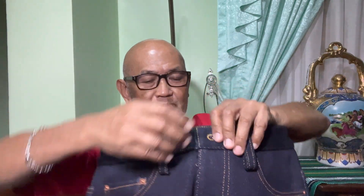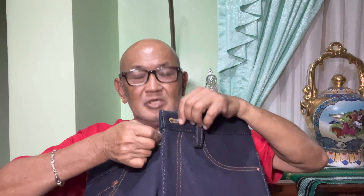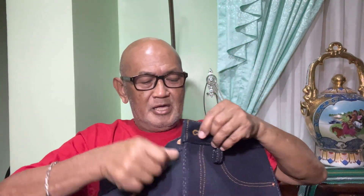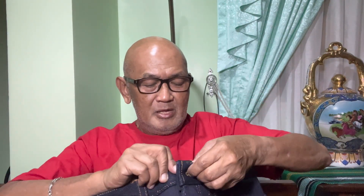With the zipper, I only have one button to settle — the top button — and that's it. It's very easy to open and close and there's no problem with buttoning. My only concern now is just that first button, the last button, or the belt button.